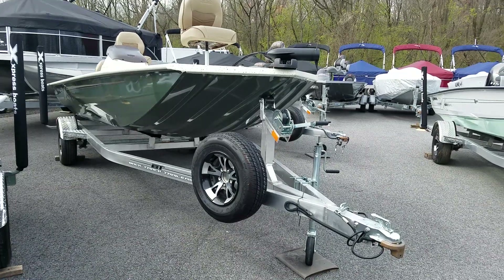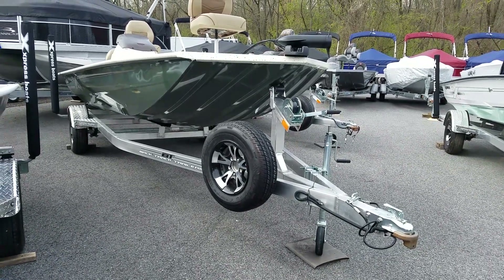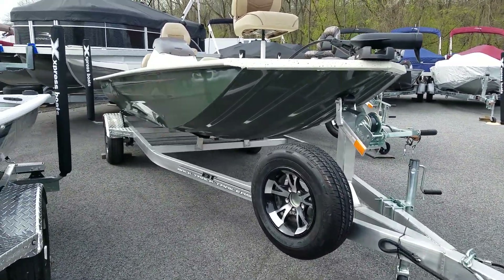Like all the Expresses with their custom aluminum trailer, aluminum rims, and aluminum spare to match. This boat is in the moss green color.